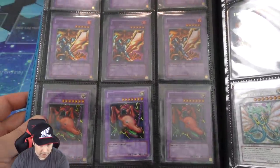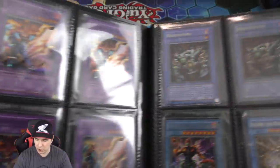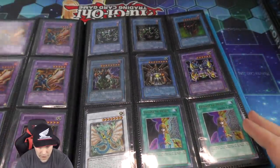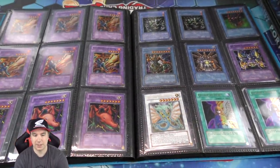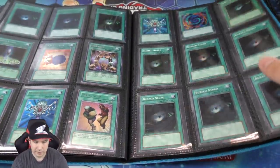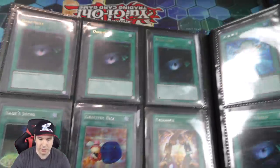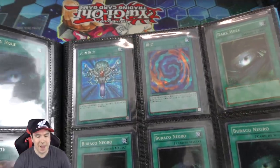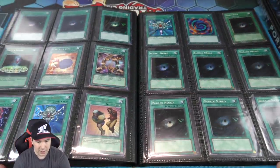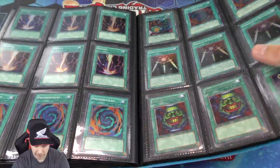And then some more Super Rares — Flame Swordsman, another really cool Joey card. A Relinquished right there. And a couple of Ultra Rare Change of Hearts — probably one of the best spell cards ever printed. You take control of one of your opponent's monsters and can do whatever you want with it — flip it, attack with it, tribute it off. On the end phase they do get it back. But Change of Heart has been banned — if it wasn't the first ban list it was the second — and it's never come back.